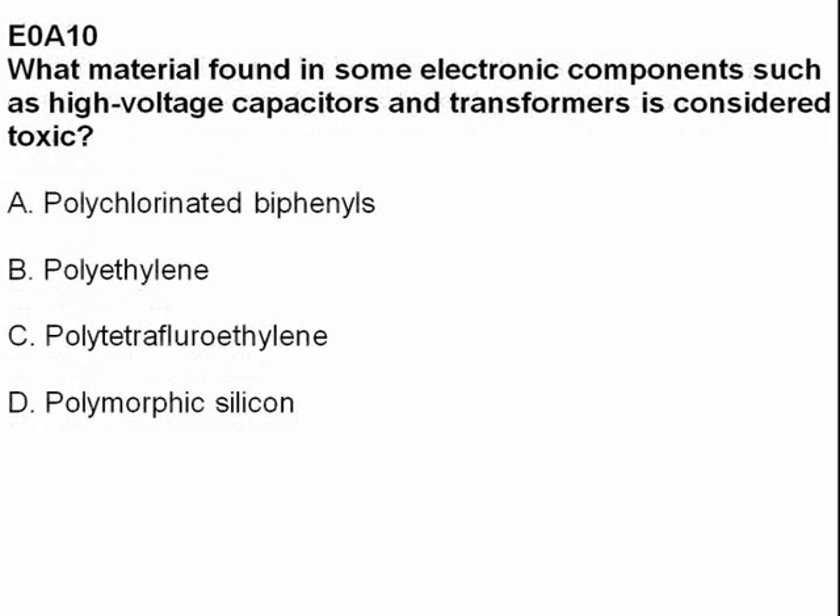What material found in some electronic components such as high-voltage capacitors and transformers is considered toxic? Answer A: polychlorinated biphenyls.